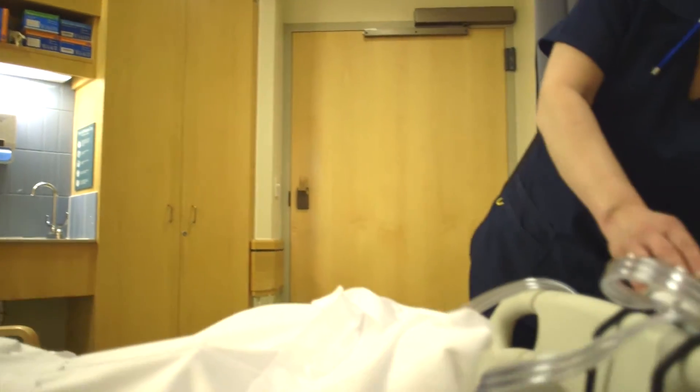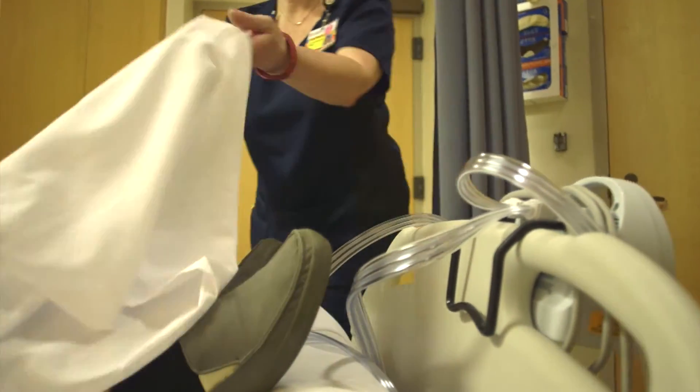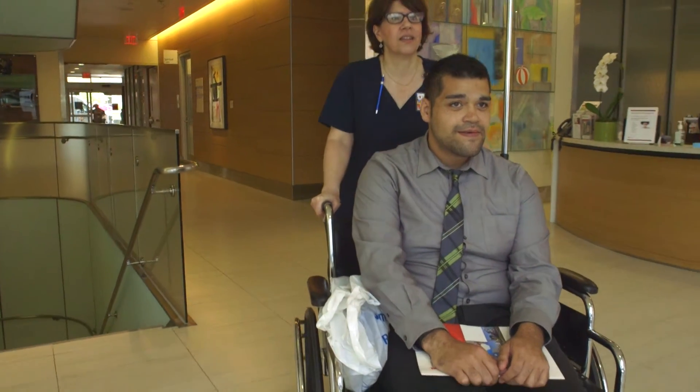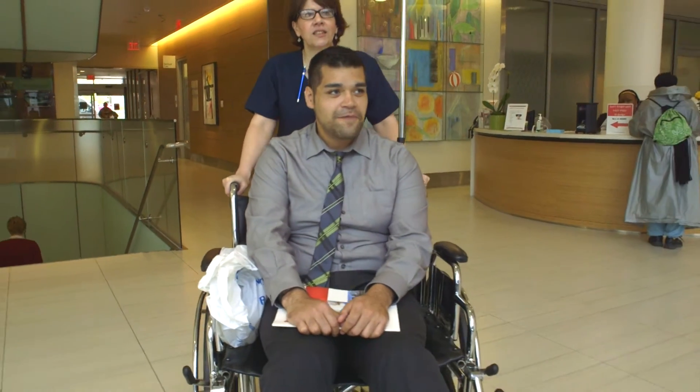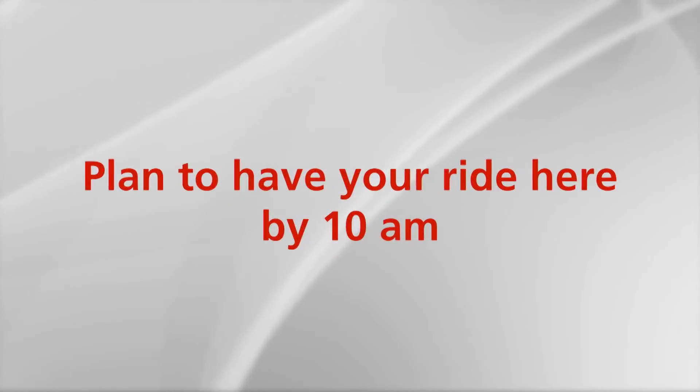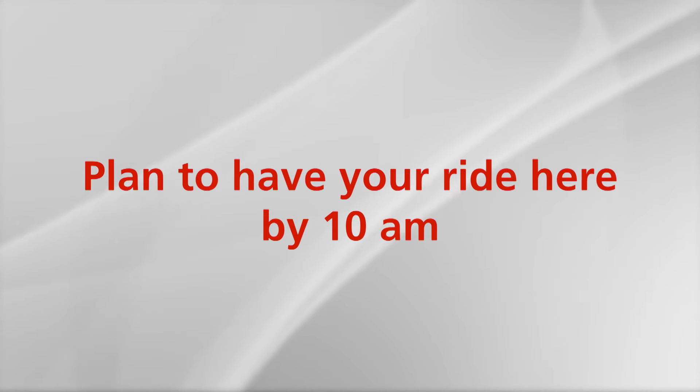You will also be wearing sequential compression devices that squeeze your legs. This will help promote blood circulation and prevent blood clots. Always keep them on unless walking in the hallway or washing up in the bathroom. Upon discharge, you will need a ride home from the hospital. Please make arrangements for this prior to surgery and plan to have your ride at the hospital by 10 a.m. the morning of discharge.